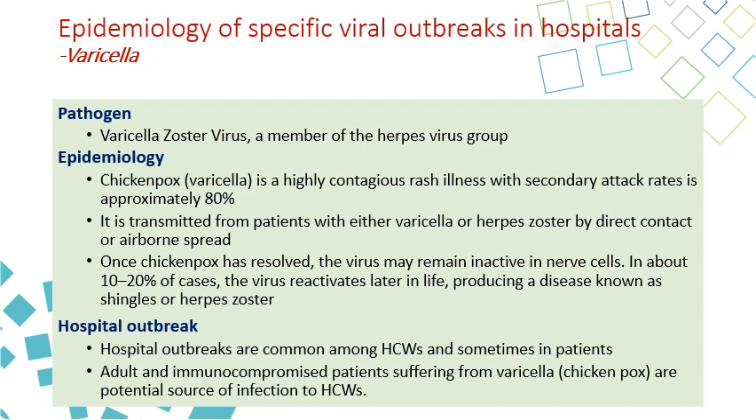It is transmitted from patients with either varicella or herpes zoster, which are two different forms of the disease. Once chickenpox has resolved, the virus may remain inactive in the nerve cell. Later on, when immunity decreases — maybe at older age or when patients become immunocompromised — 10% to 20% of these patients have the virus activated again, causing the second form of the disease called herpes zoster.